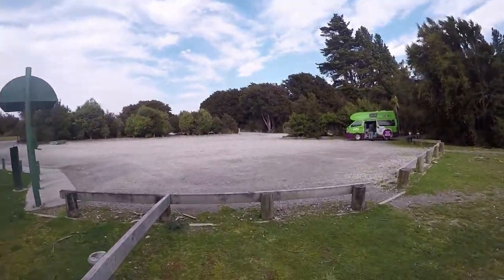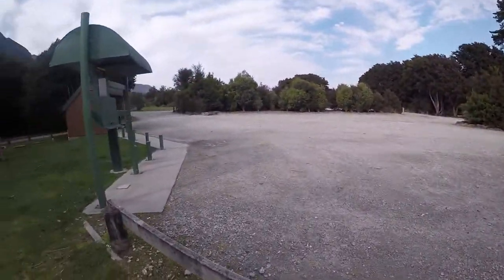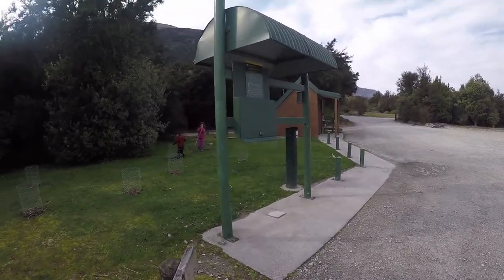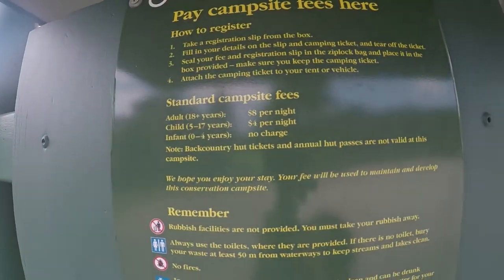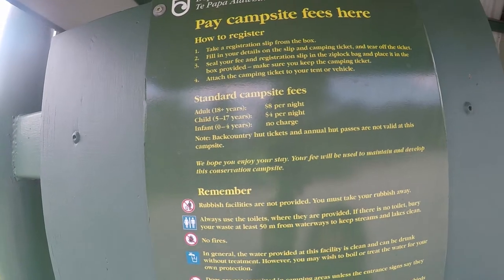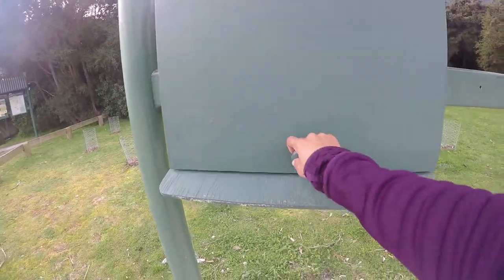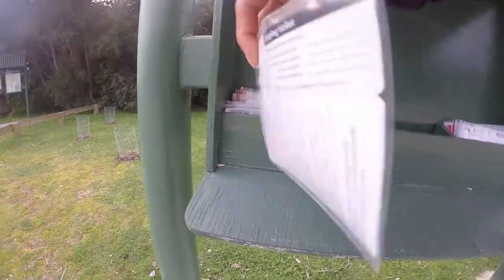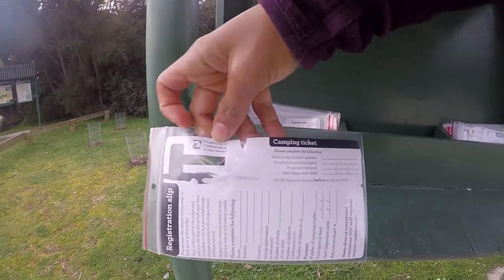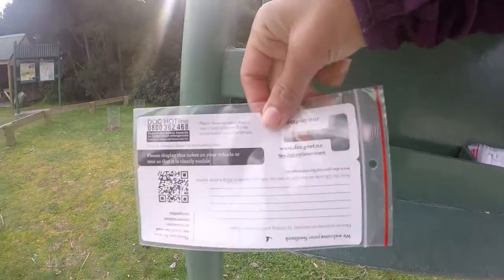They have a DOC site where you can pay minimal amounts. The fees are $8 per adult and $4 for children from age five. When you get here, you open up this little hatch, take a slip, and fill in your registration details and how much you're going to pay.